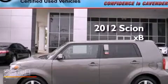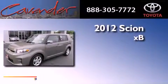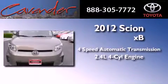This is a certified pre-owned 2012 Scion XB. This vehicle has seating for five adults and an inline four-cylinder engine.